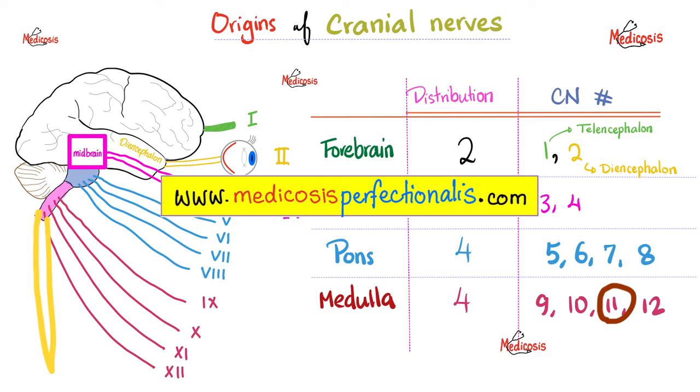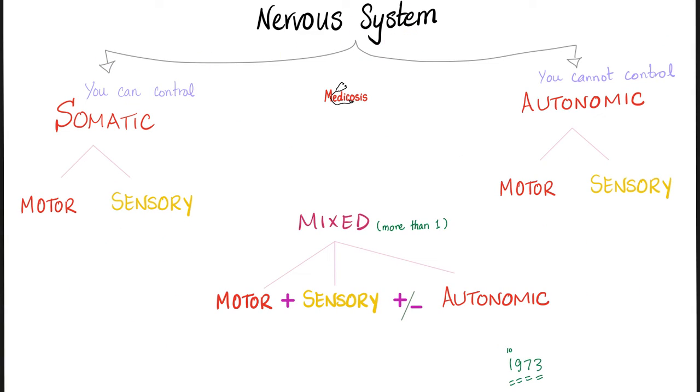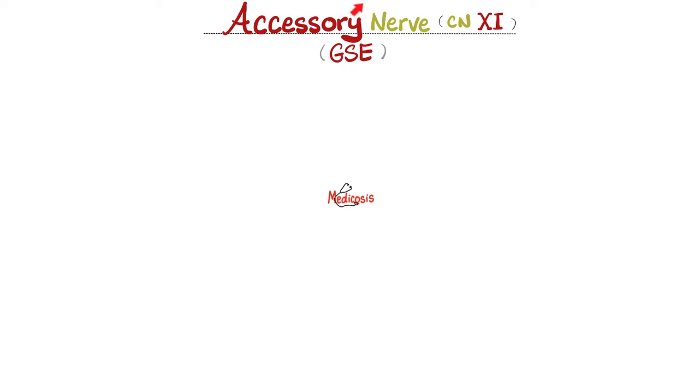Is the accessory nerve somatic or autonomic? It is only somatic. Is it somatic motor or somatic sensory? It is somatic motor only. If you really want to understand the accessory nerve, grab a pen and paper and doodle with Medicosis.